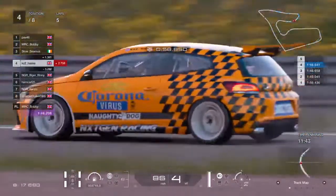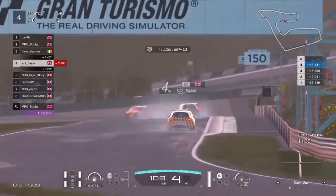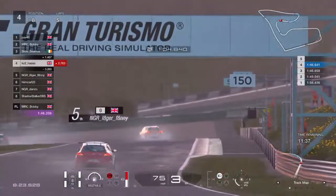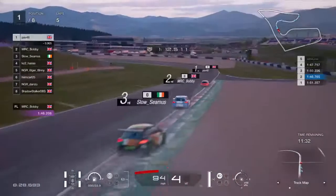KZ2 is in the coronavirus car, so no one wants to go near him. You know what you should have done, KZ2 — you should have stuck a mask on the front of it. I'll have to isolate you in the pits, mate.